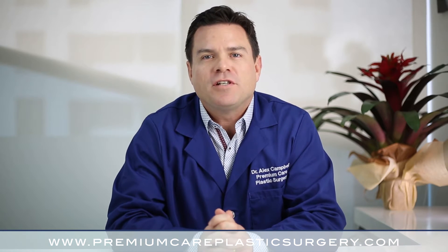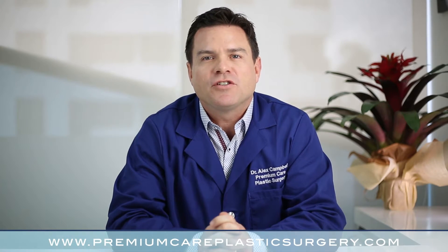The best way to know your options is to speak with a board-certified plastic surgeon with lots of expertise in all of these procedures.